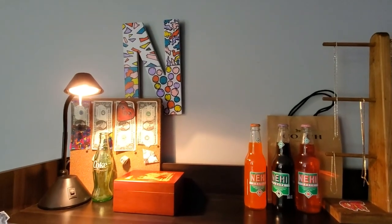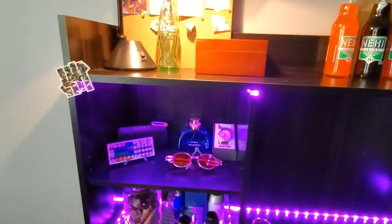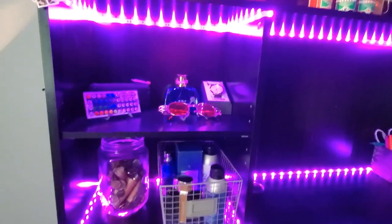This end here he painted himself. These lights change — this is a remote control for his lights. They can do different colors, they can flash.